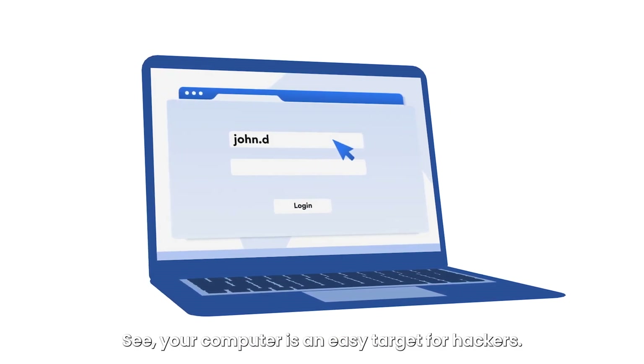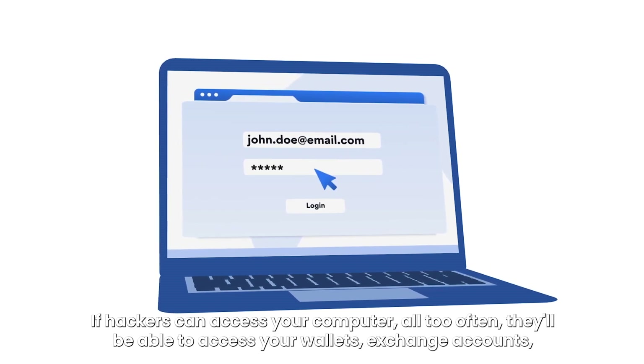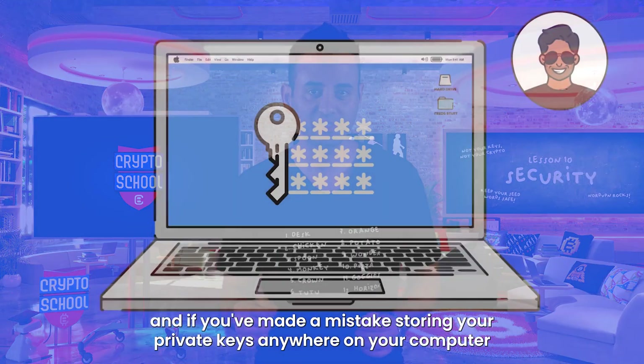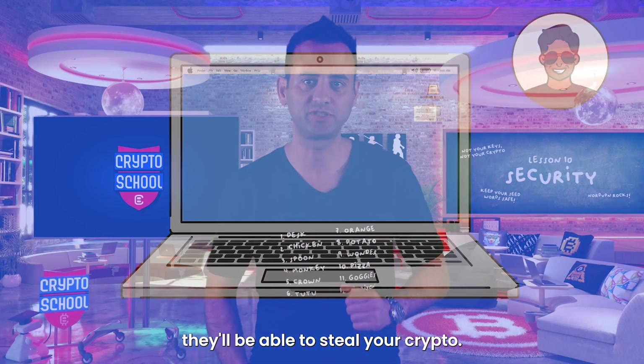Your computer is an easy target for hackers. If hackers can access your computer, all too often they'll be able to access your wallets, exchange accounts, and if you've made a mistake storing your private keys anywhere on your computer, they'll be able to steal your crypto.